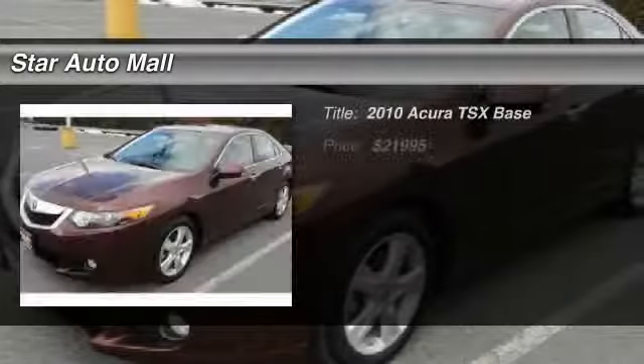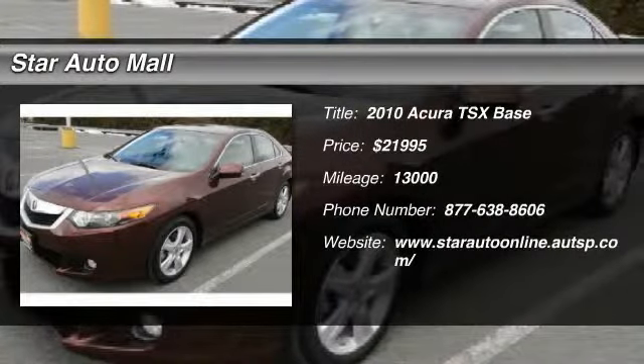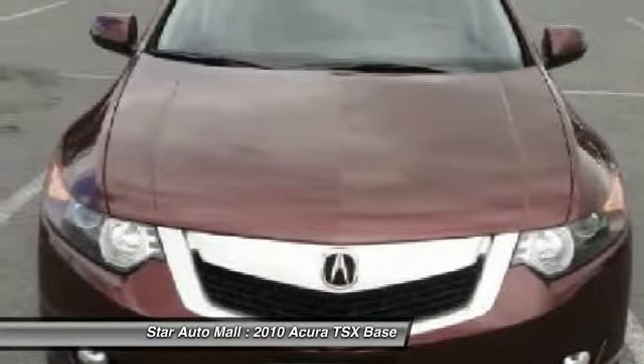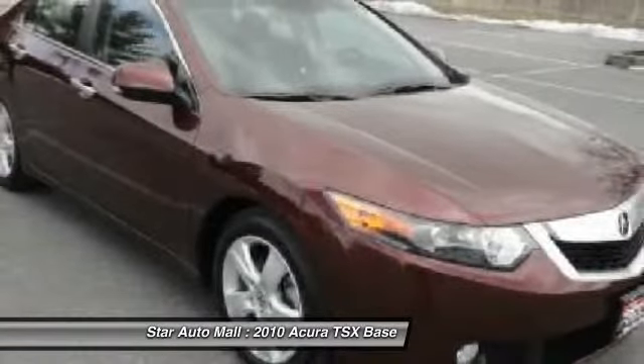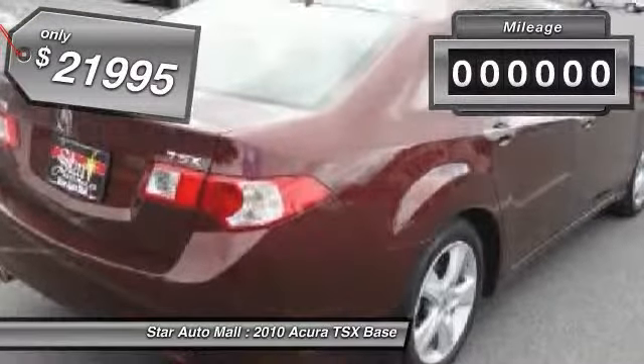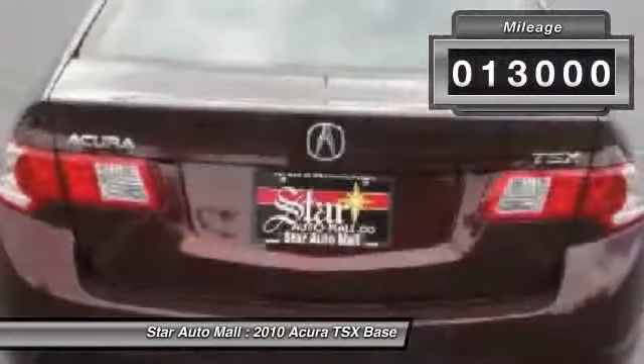The 2010 Acura TSX. The Acura TSX uses quality materials and is built with excellence. It comes equipped with a spacious interior and an impressive list of standard features, and is priced below $25,000. This vehicle has less than 15,000 miles.